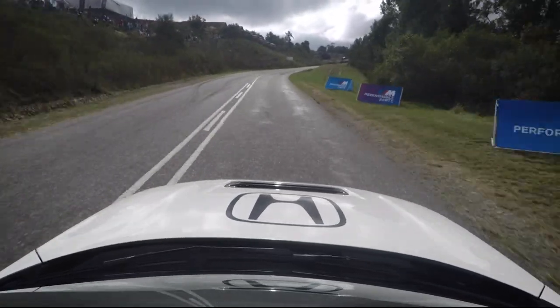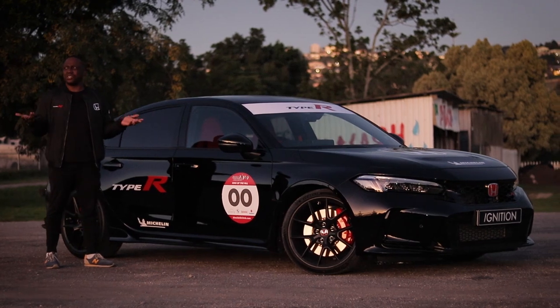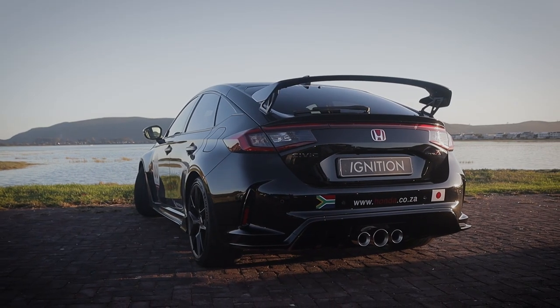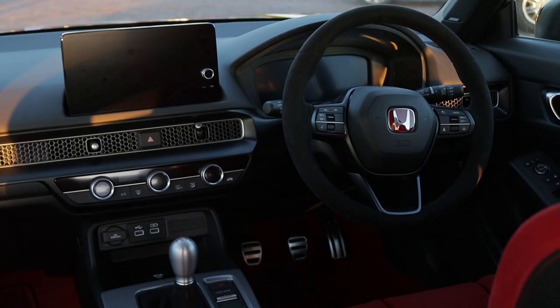We've been invited by Honda South Africa to experience what it's like to be at the Simola hill climb, but I figured whilst I'm here let me give you an in-depth review of how this new Civic Type R does as a normal road car.